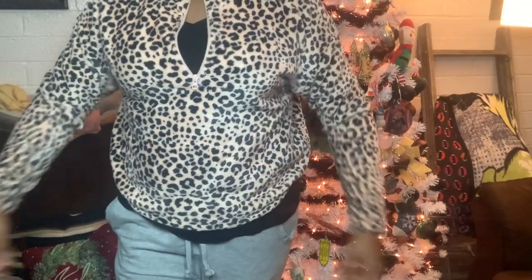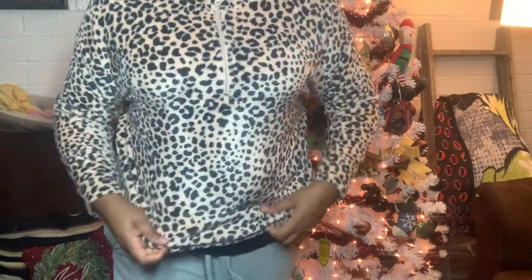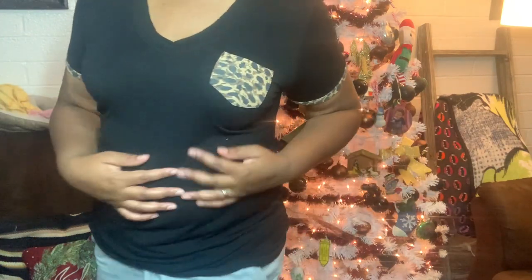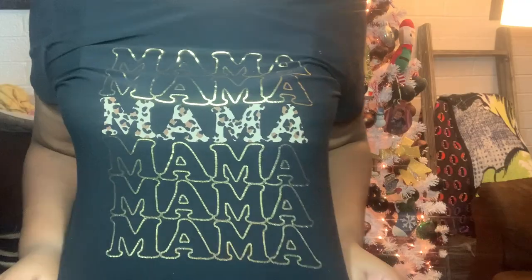This one is from Target as well but I put something on there — super soft sweater. This one is from Ross or something like that. It has a matching pocket and sleeves with a plant print. This is actually a maternity shirt from Walmart, and the 'mama' text is in leopard print.